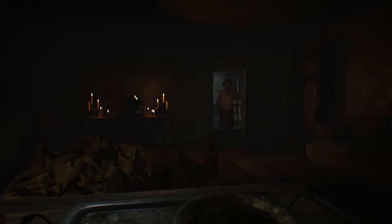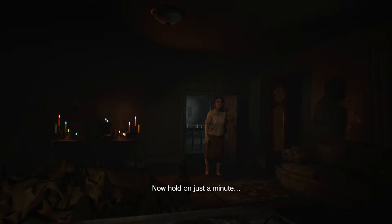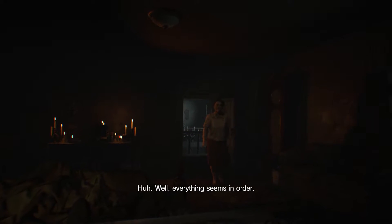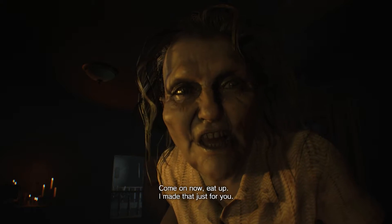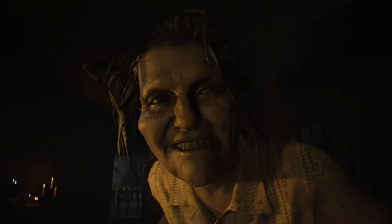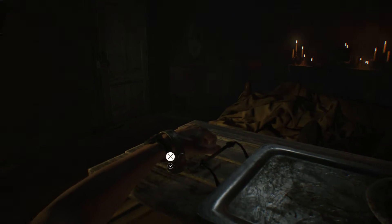Oh, I'm not back. Now hold on just a minute. Hmm. Well, everything seems in order. Come on now, eat up. I made that just for you. Don't worry, I'll be back real soon. Okay, she's gone. We can get out of this again.